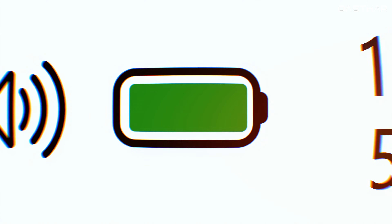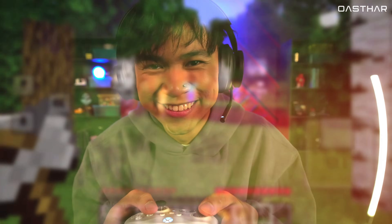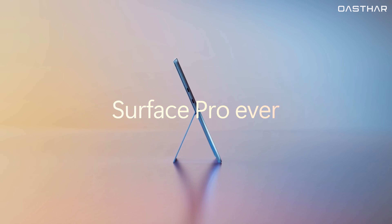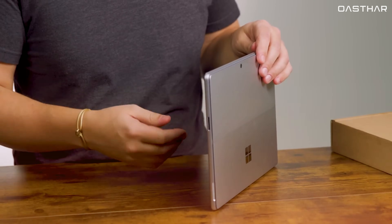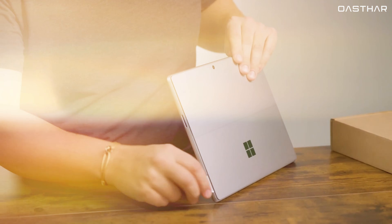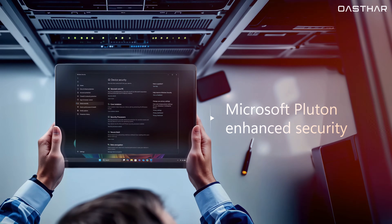The Surface Pro 11's battery life is rated up to 14 hours of video playback, but real-world results are closer to 10 hours. It makes up for that with a more flexible port layout, including USB 4, Surface Connect, and even a nano-SIM slot for 5G models. The Pro 12 only includes two USB-C 3.2 ports and drops the Surface Connect entirely, so charging and peripheral use is more limited. If battery life and portability are your top concerns, the Pro 12 wins here.